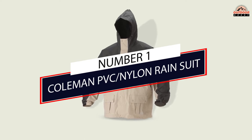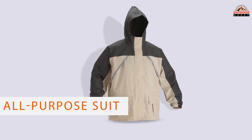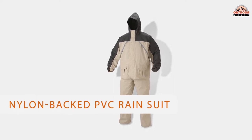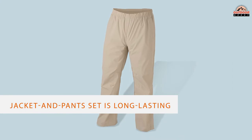Number 1: Most Popular — Coleman PVC Slash Nylon Rain Suit. The best rain suit is a good all-purpose suit that will keep you dry. Coleman has long been trusted as an outdoor brand that combines quality with great value, and it hits the mark with its nylon-backed PVC rain suit.